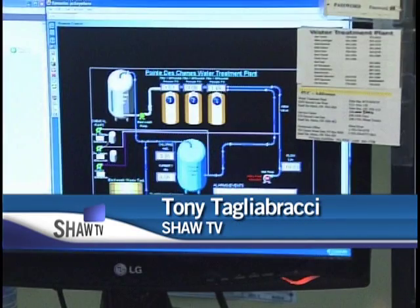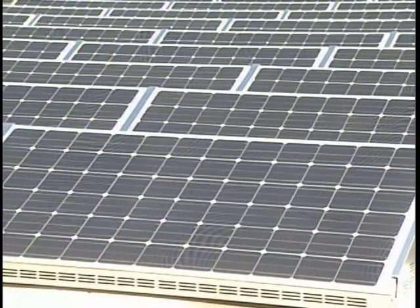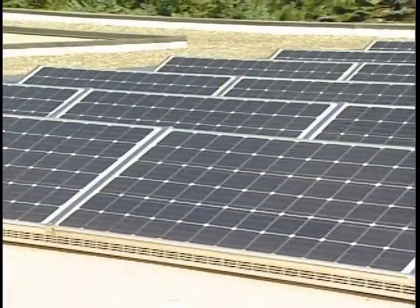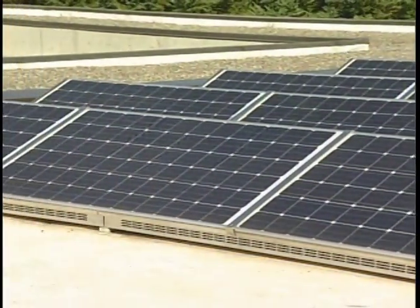Sault Ste. Marie's water treatment plant on Second Line West is doing more than just providing this community with clean drinking water. With the installation of these solar panels on its roof, the plant is also generating electricity for the Ontario power grid.